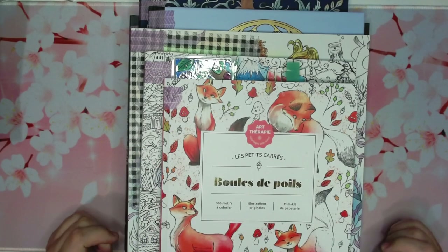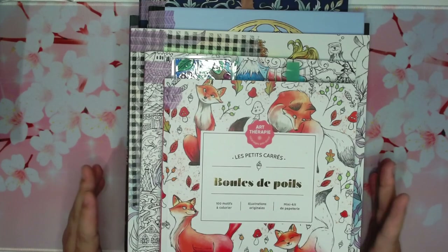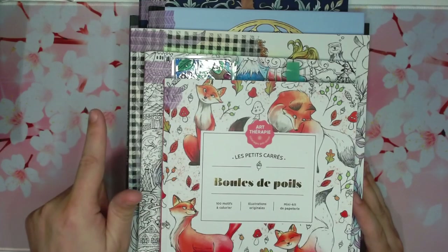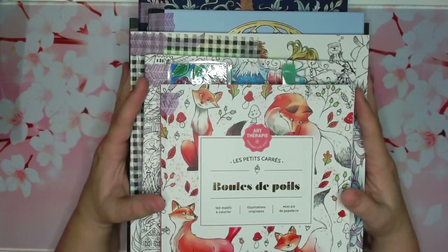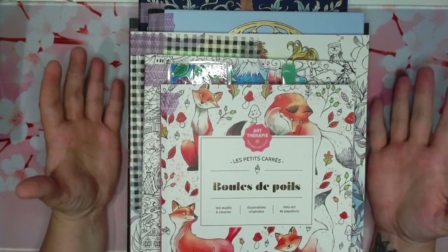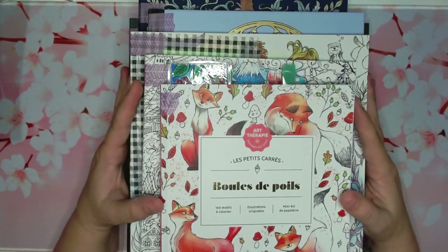Hello everybody and welcome back to Dana's Coloring Obsession. I hope you guys are all doing well and that you're having a great weekend. I decided to do a video on the first 10 books I want to complete in my collection. Since I'm a newfound adult colorist as of March of this year, I haven't picked out the books that I want to complete first. So let's get into it, shall we?